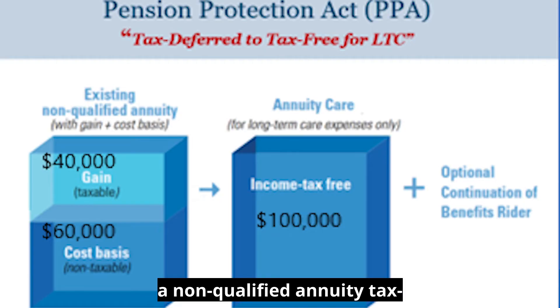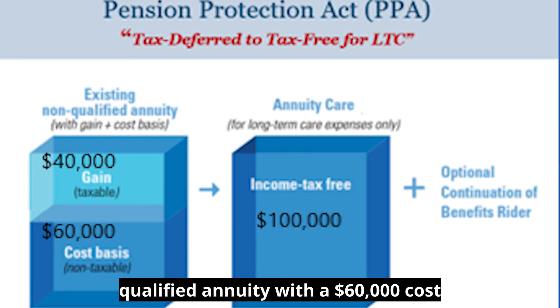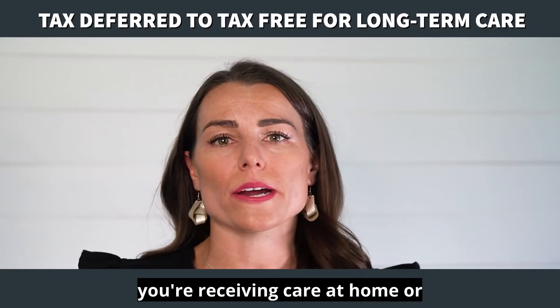Let's look at an example. Using a non-qualified annuity tax-free for long-term care expenses: let's say you have a $100,000 non-qualified annuity with a $60,000 cost basis that's not taxable, and $40,000 in deferred gains which is taxable — unless used for long-term care expenses. You could complete a 1035 exchange so the $40,000 of gains transfers tax-free to the new LTC policy. Not only are you able to transfer those gains tax-free, but those gains can be withdrawn later tax-free for long-term care expenses, whether you're receiving care at home or in a facility.